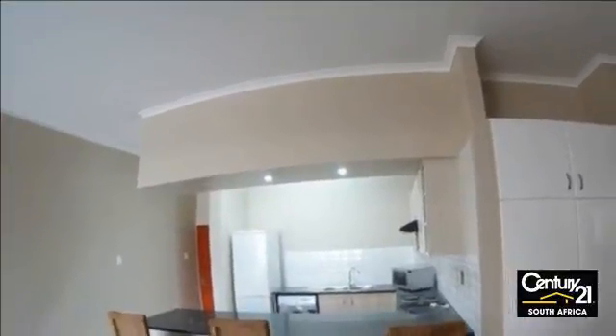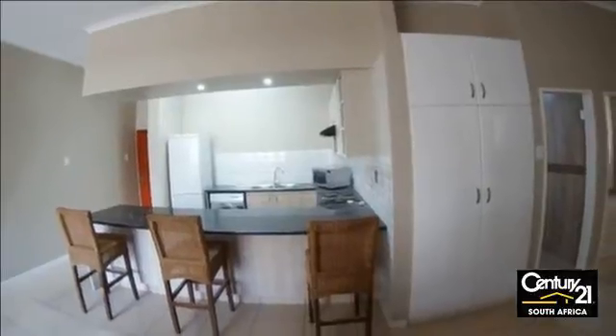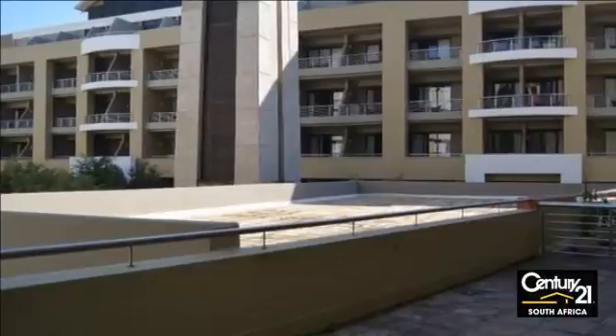Come and view today. For more information on this property or to arrange a viewing, please contact us.